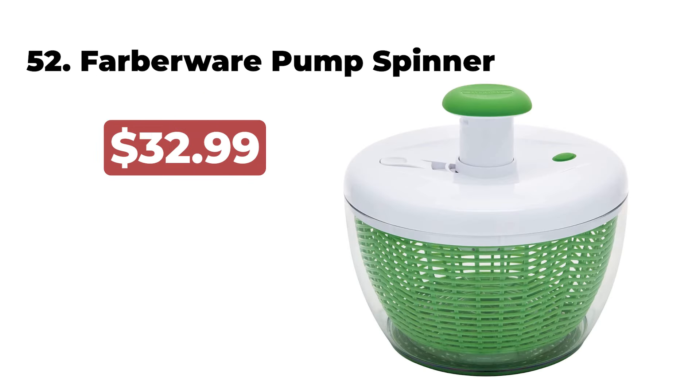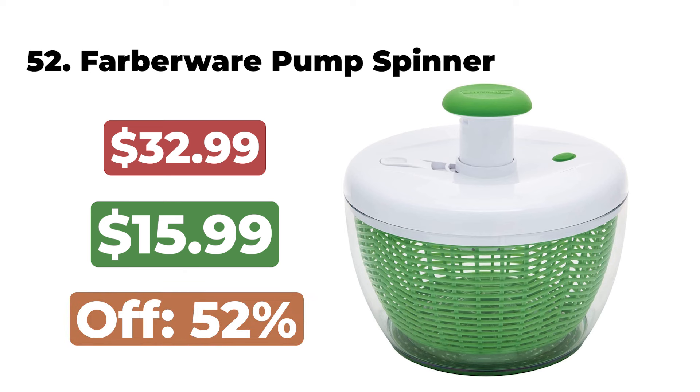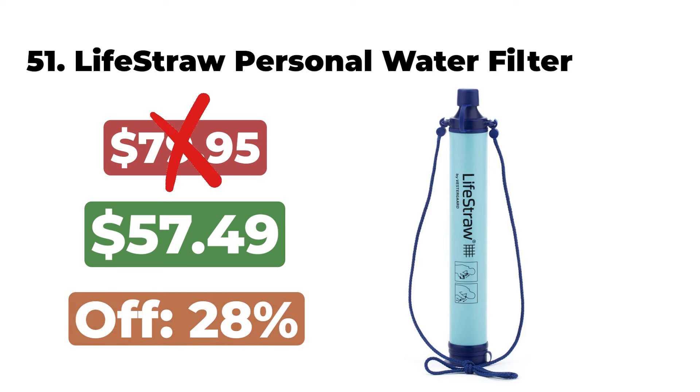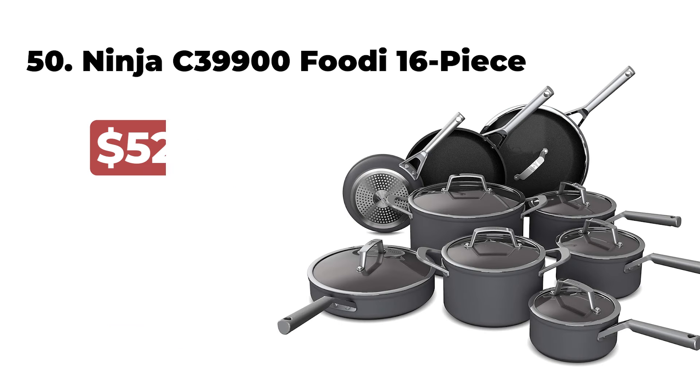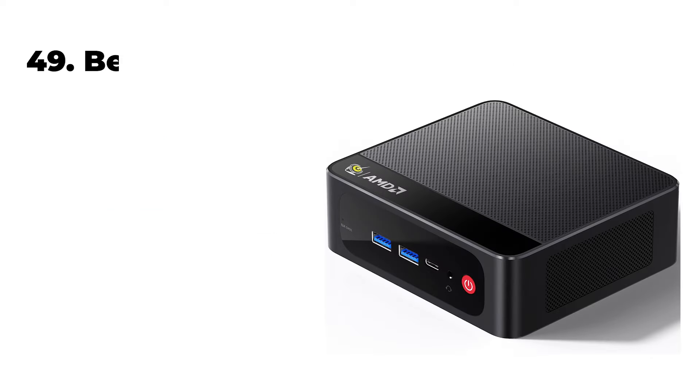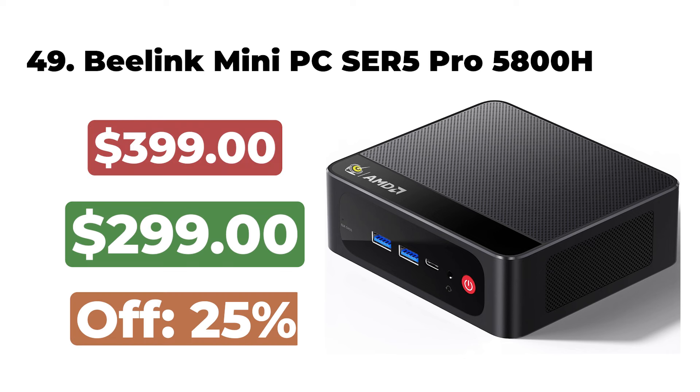The NordicTrack T-Series is now $479. 52. The Farberware Easy-to-Use Pro Pump Spinner with Bowl is now $15. 51. The LifeStraw Personal Water Filter is now $57. 50. The Ninja C-39900 Foodi Never Stick Premium 16-Piece Set is now $349. 49.